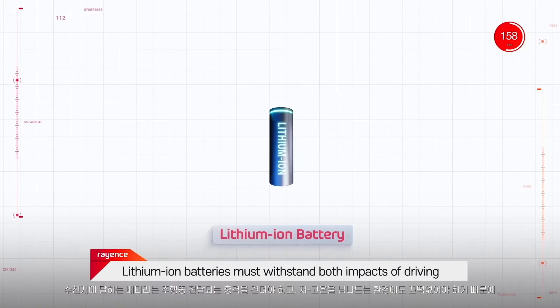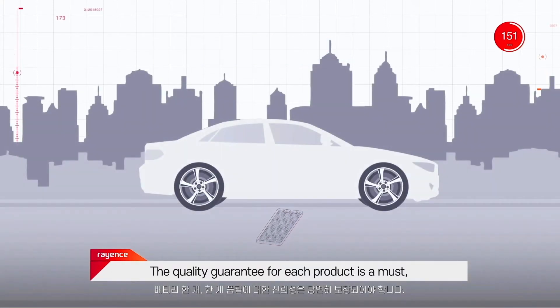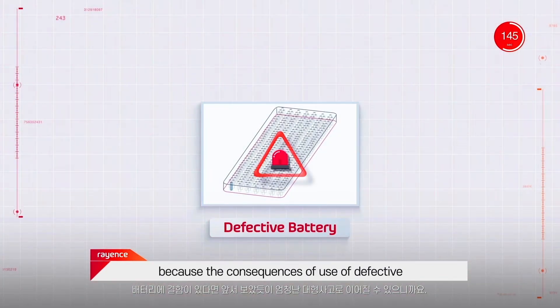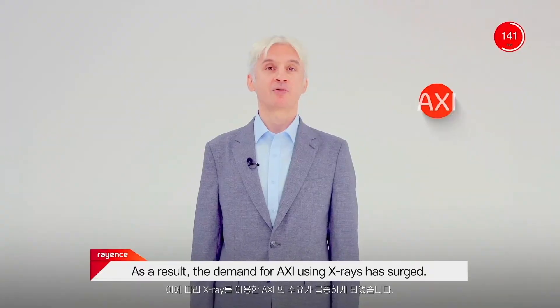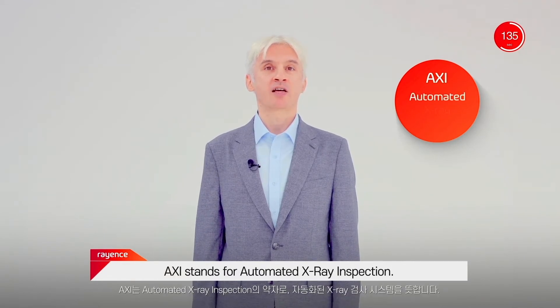Lithium-ion batteries must withstand both the impacts of driving and the effects of temperature change. The quality guarantee for each product is a must, because the consequences of using defective batteries can be catastrophic and even life-threatening. As a result, the demand for AXI using X-ray has surged. AXI stands for automated X-ray inspection.